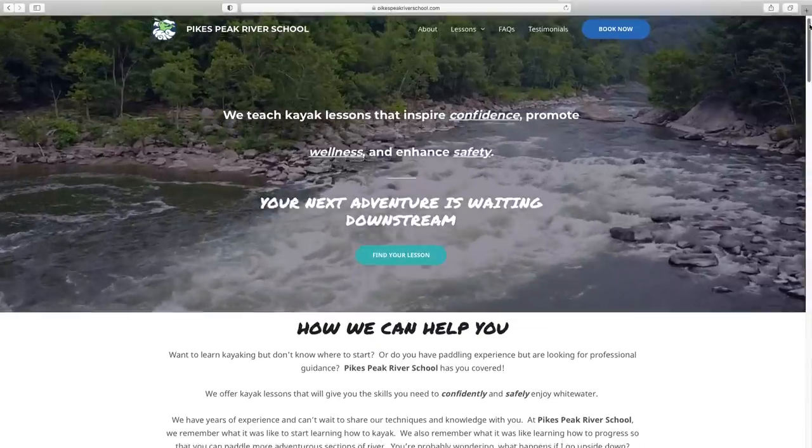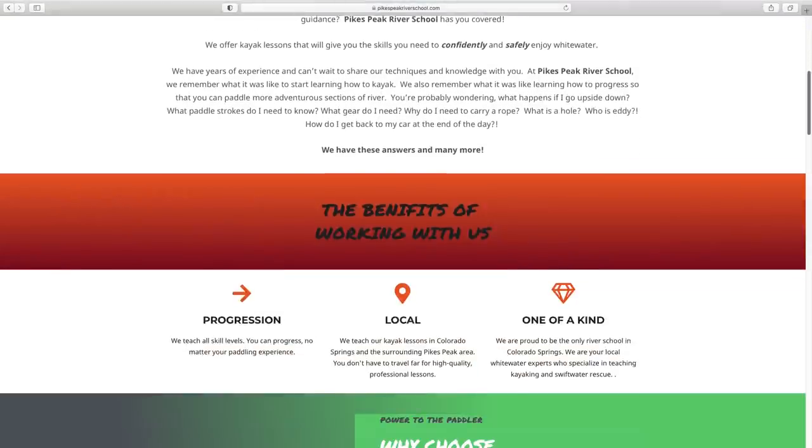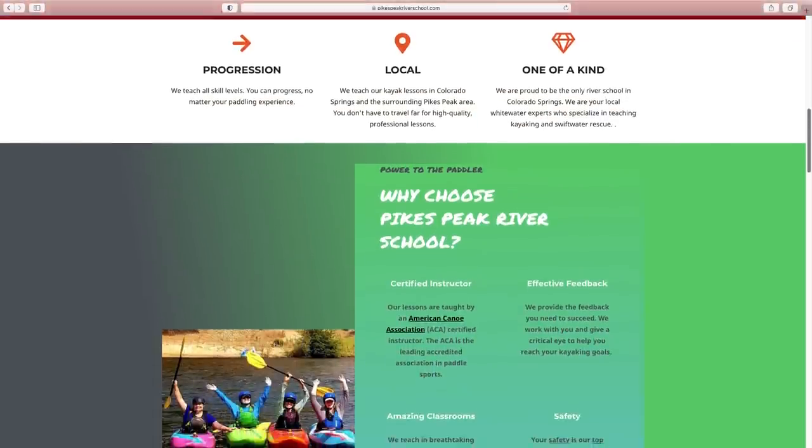For this video, I asked you guys to submit your own sites to be made over for this little experiment, and I decided to go with this one from Willie Phillips — it's a kayak lesson business. I just thought it'd be kind of fun for this experiment. It can definitely use a little refresh, but I do love the header video, so I'm going to make sure that we repurpose that in the new design.